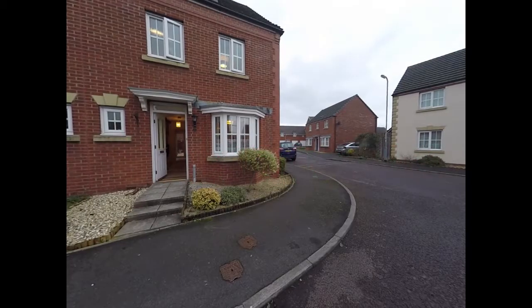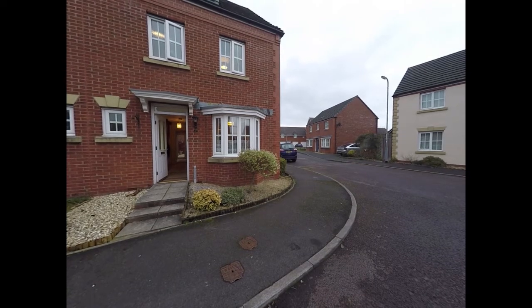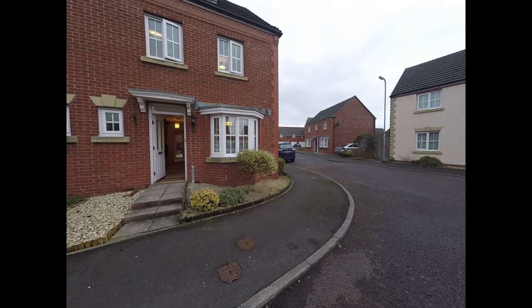Hello there and welcome to this Pinkmove video tour of this four bedroom semi-detached property located on Buckingham Road in Newport.